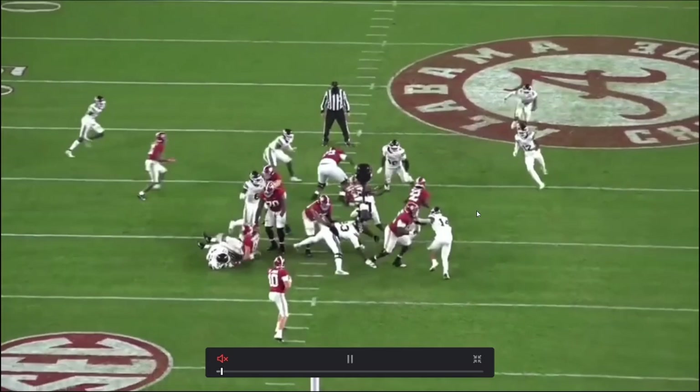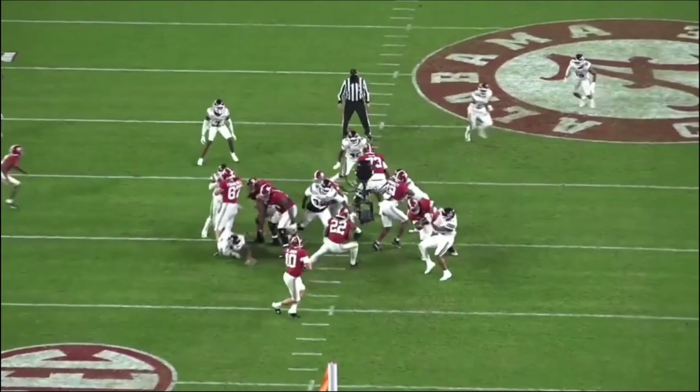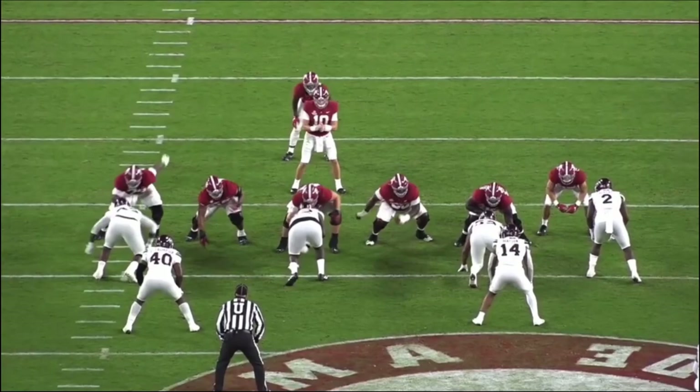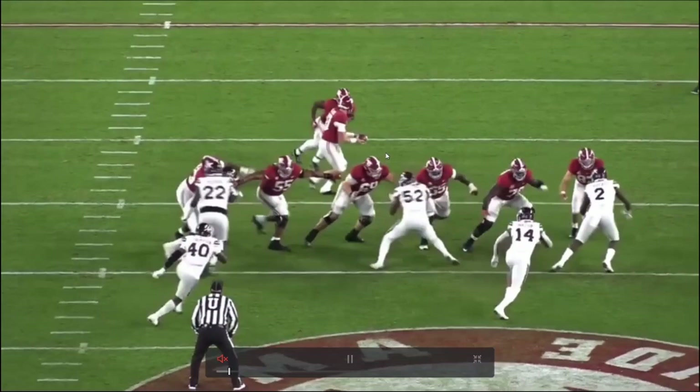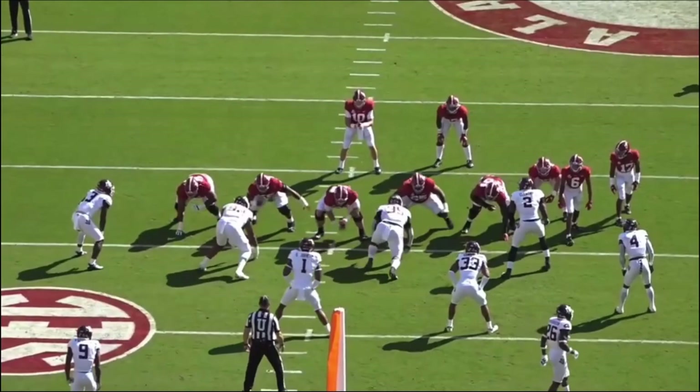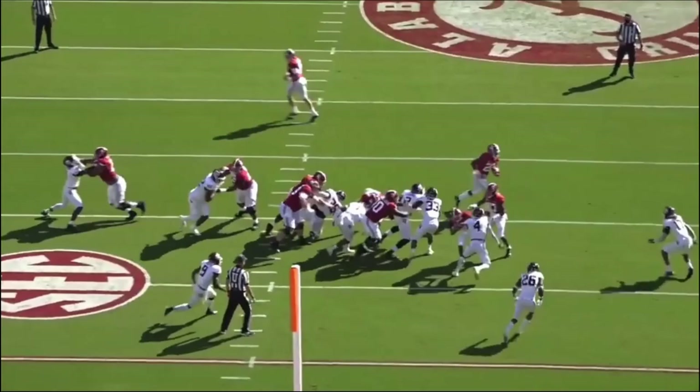Yeah, like you said, very physical. He's going to play with great finish, as you're going to see here. He likes to get people on the ground. I just like the way he plays the game. Very smart player — he understands what he has to do, gets in great position, shifts over and seals the block. He's very consistent. The unfortunate thing is injuries, but when he's out there, he's just really good and a dominant player.